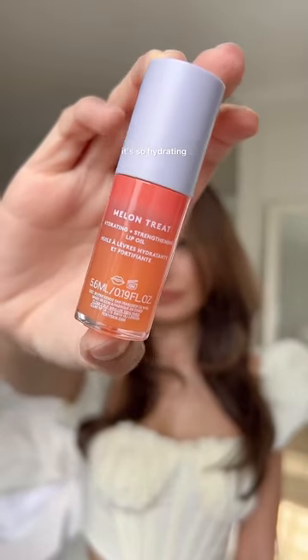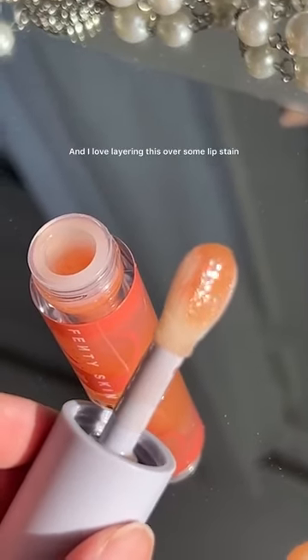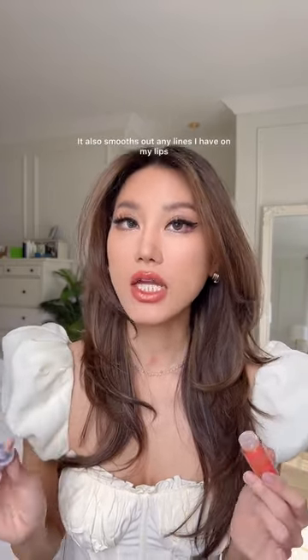This Fenty Beauty lip oil is so hydrating, and I have the driest lips ever. It smells so good — reminds me of Jolly Ranchers — and I love layering this over some lip stain or just wearing it on its own. It also smooths out any lines I have on my lips and makes them look shiny and juicy.